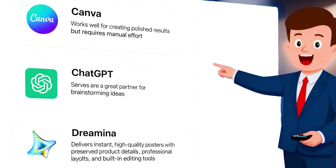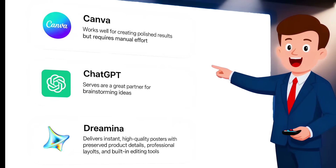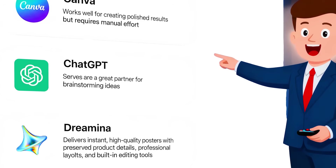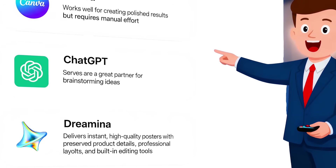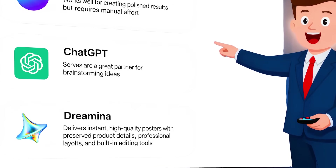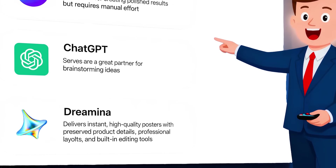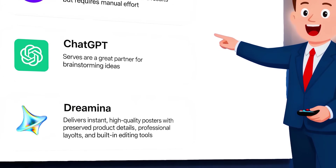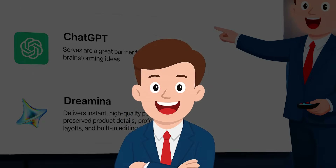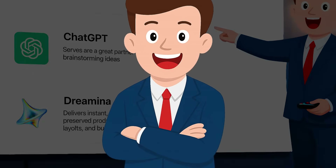In conclusion, Canva works well for creating polished results but requires manual effort. ChatGPT serves as a great partner for brainstorming ideas, while Dramina stands out as the complete package, delivering instant, high-quality posters with preserved product details, professional layouts, and built-in editing tools. Dramina isn't just for video — it excels at poster design, too.